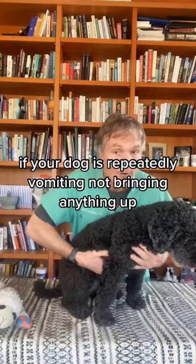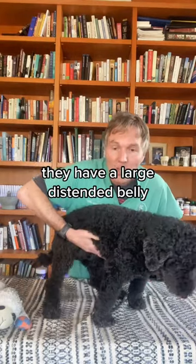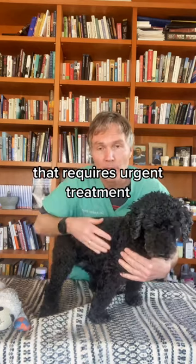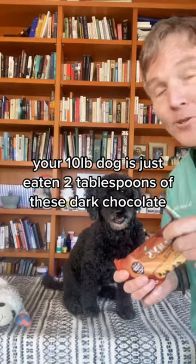If your dog is repeatedly vomiting, not bringing anything up, and they have a large distended belly, they may be in bloat — that requires urgent treatment. Number two: what to do if your dog is poisoned.